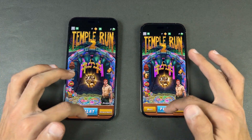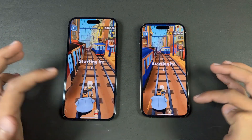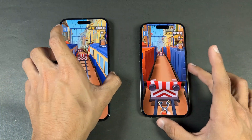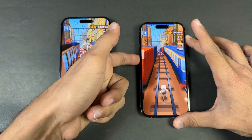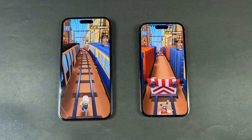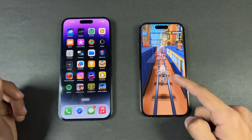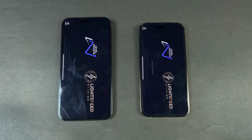Both devices also have very good speakers — let me demonstrate. First on the 14 Pro, then the 14 Pro Max. The speakers are louder with a lot more bass on the iPhone 14 Pro Max compared to the iPhone 14 Pro speakers. Now let's open this big game called PUBG Mobile.